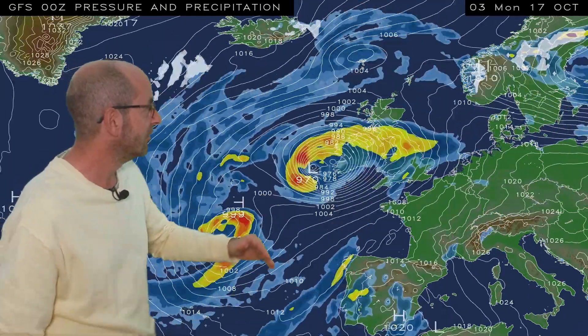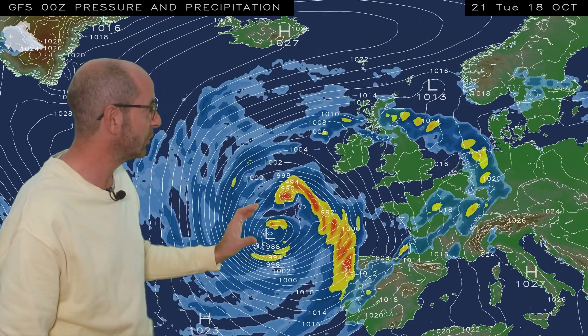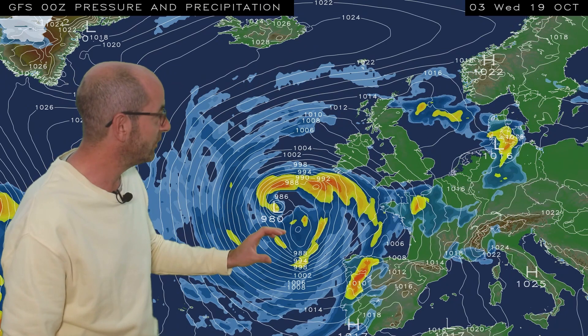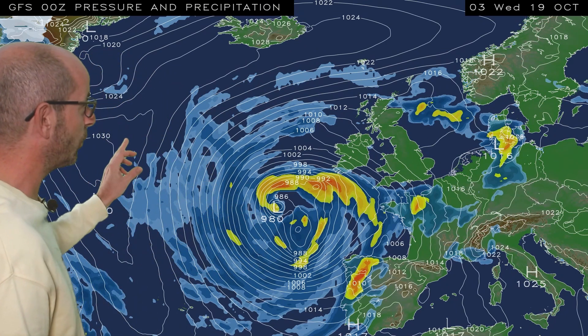Then things really start to become quite uncertain. On this GFS animation, there's a southwesterly flow which begins to establish itself. Areas of low pressure centred close to the southwest of the UK, with high pressure much further westwards in the Atlantic. It looks rather mild and unsettled if this is correct, but I'll discuss that in a little bit more detail in a moment because it's not a given.